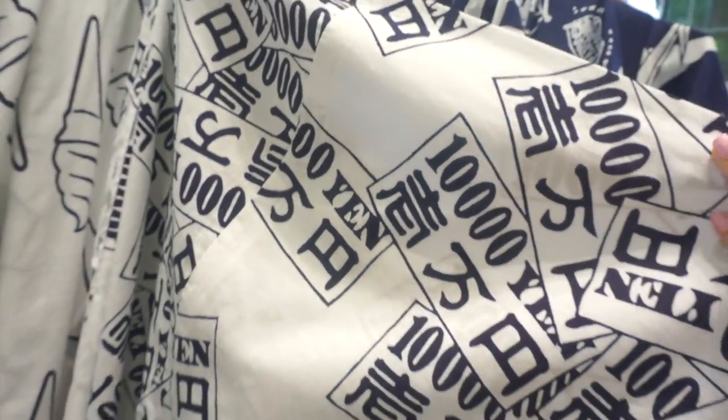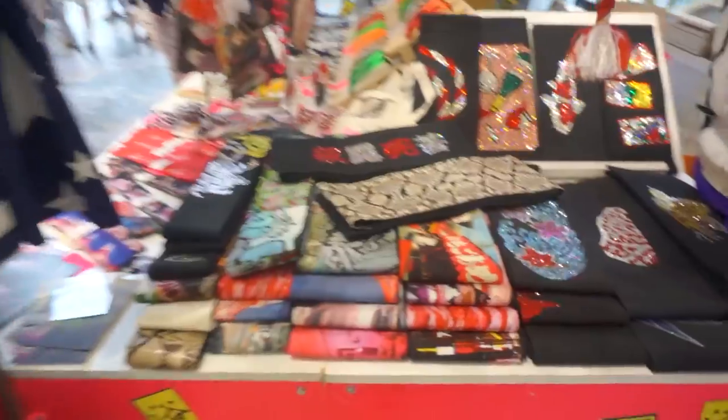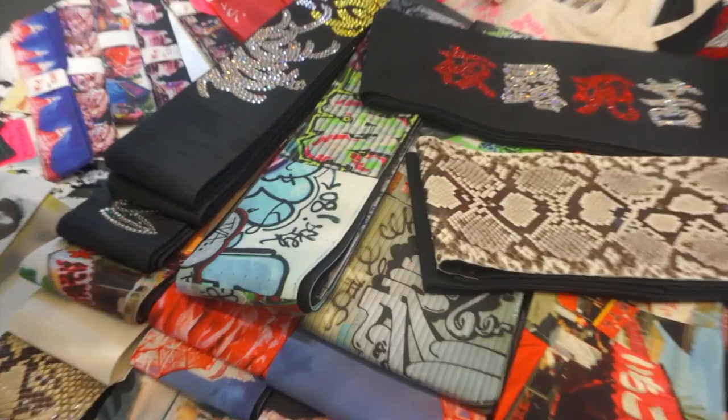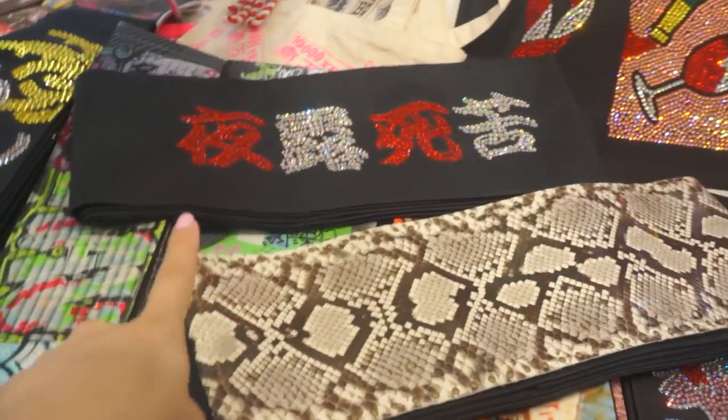Oh, and check out this one. Now wait till you see the coolest part — the accessories that they have. Check out these obi. These are not your typical obi. Bonus points if you can read this.